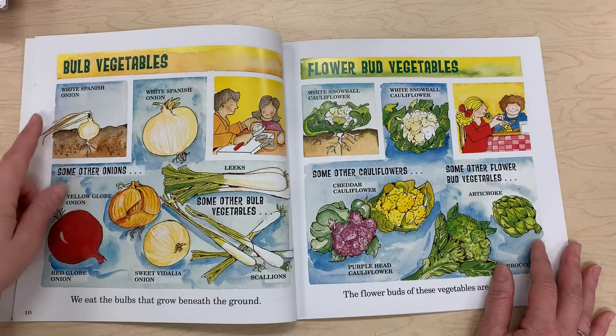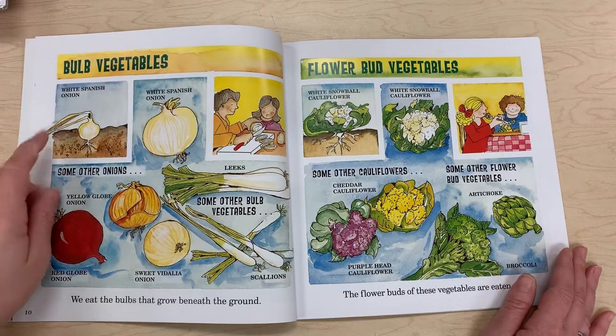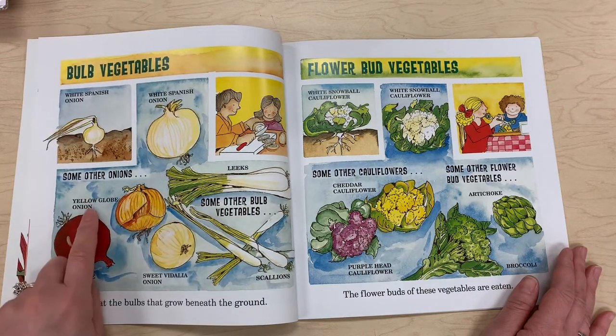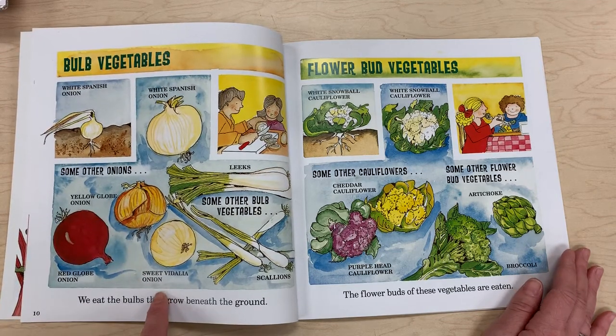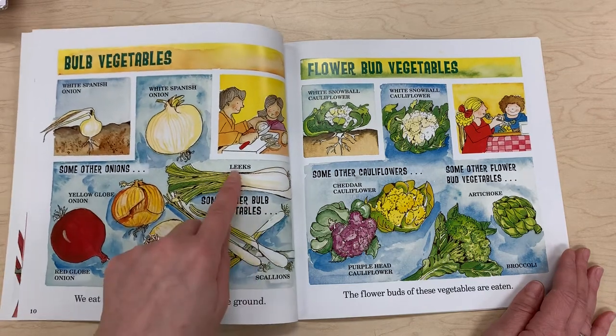Bulb vegetables — we eat the bulbs that grow beneath the ground, such as white Spanish onion. Some other onions include the red globe onion, yellow globe onion, sweet Vidalia onion. Some other bulb vegetables are scallions and leeks.